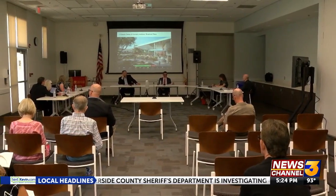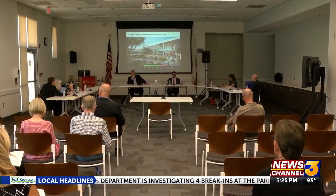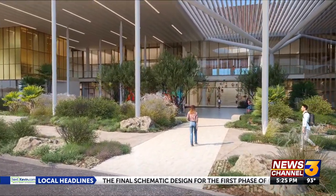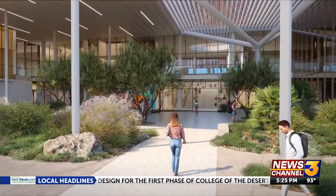The college hosted its last meeting on the schematic designs Wednesday. As the director of education centers for the West Valley, Dr. Scott Adkins has been leading the project. His ultimate vision: to create a different learning environment than we've ever seen before. He says the campus will have various unique classrooms and labs that can be adapted for different uses. It's a new view of how we're going to do education in the future.